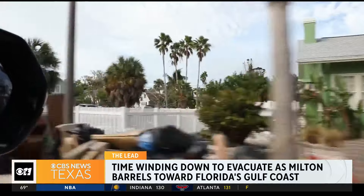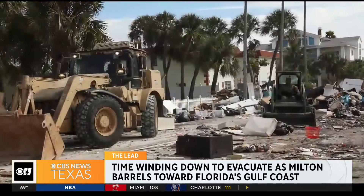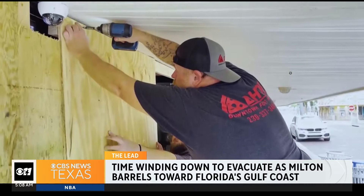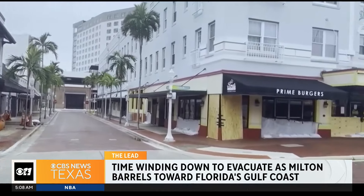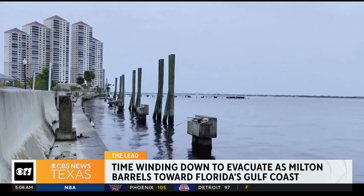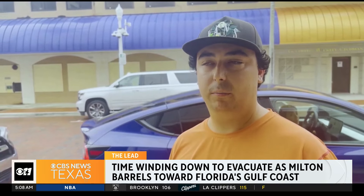Meanwhile, it's a race against time to clear the piles of debris left behind by Helene, with the governor ordering landfills to stay open overnight. Fort Myers businesses are boarded up and sandbags piled on in preparation for the storm. Still, some residents say they plan to stick it out — one noting they're in a high-rise downtown, feeling comfortable with plenty of food and supplies.